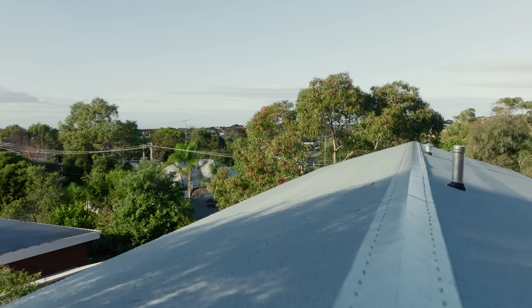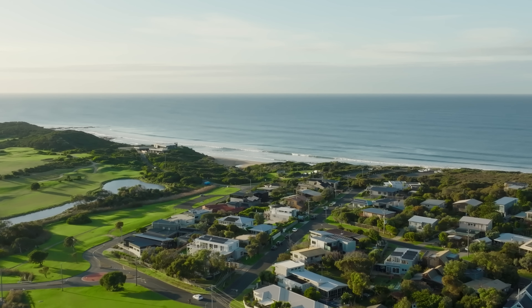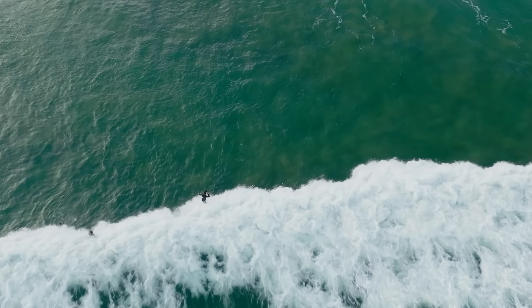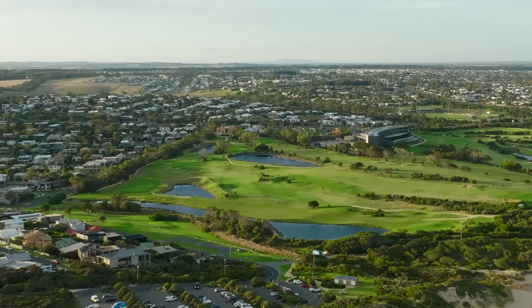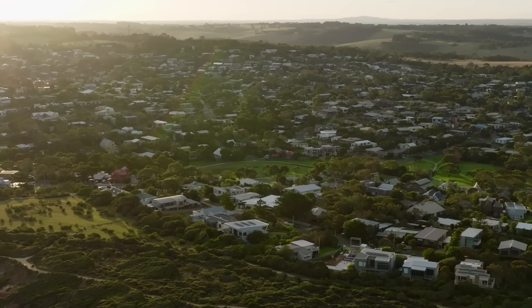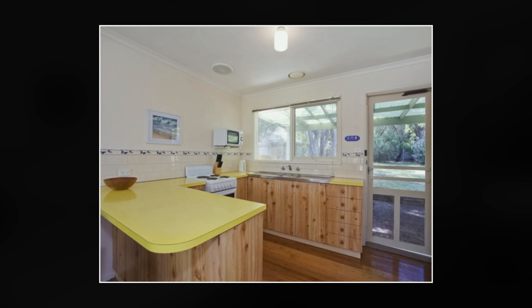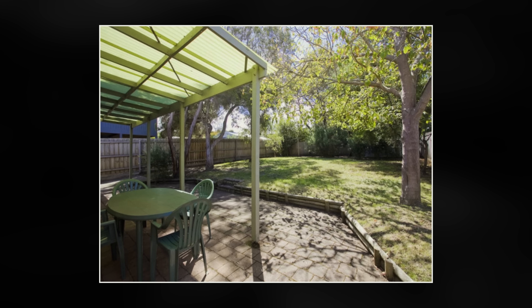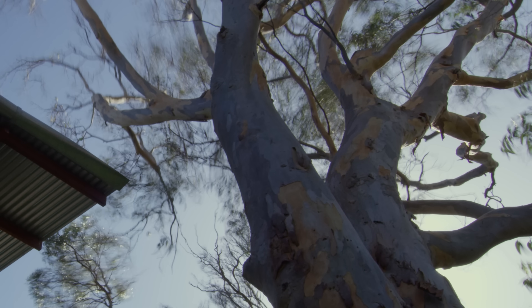Janjuk is about an hour and a half south of Melbourne — a surfing community predominantly. There are lots of small fibro beach shacks that are now in the process of being redeveloped. We lived in a little house on this property for a number of years.